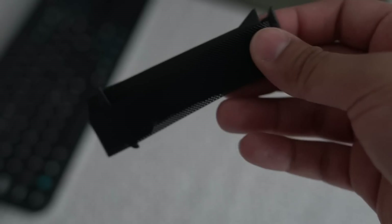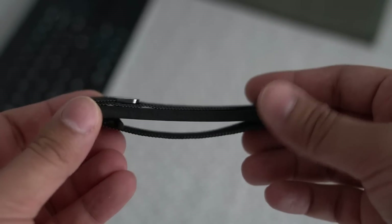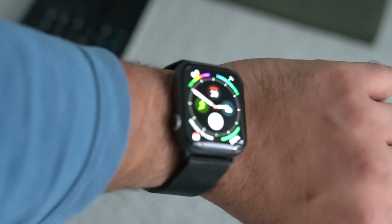Now a couple of pro tips here. Firstly, you can trade in your old Apple Watch at the Apple Store for up to $225. They will also just take the watch itself and let you keep your bands, which is great because the bands are interchangeable between all the generations.